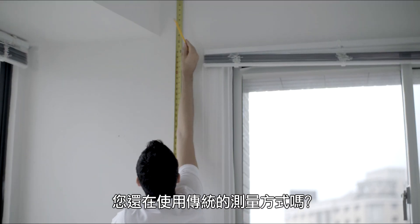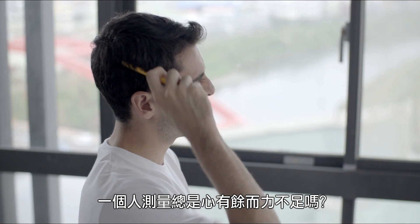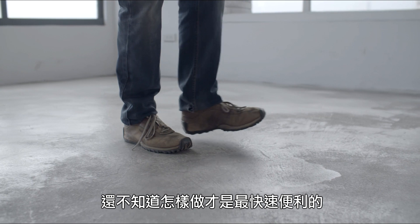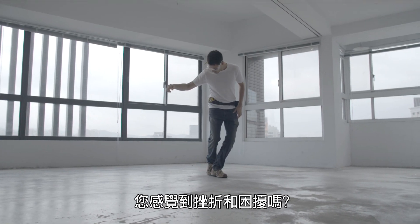Still using the old-fashioned way to measure sizes and distances? Measuring by yourself is always difficult — you get all sweaty, and it's hard to know how to do it right. Either way, it can be a waste of time and effort. Feeling frustrated and bothered?